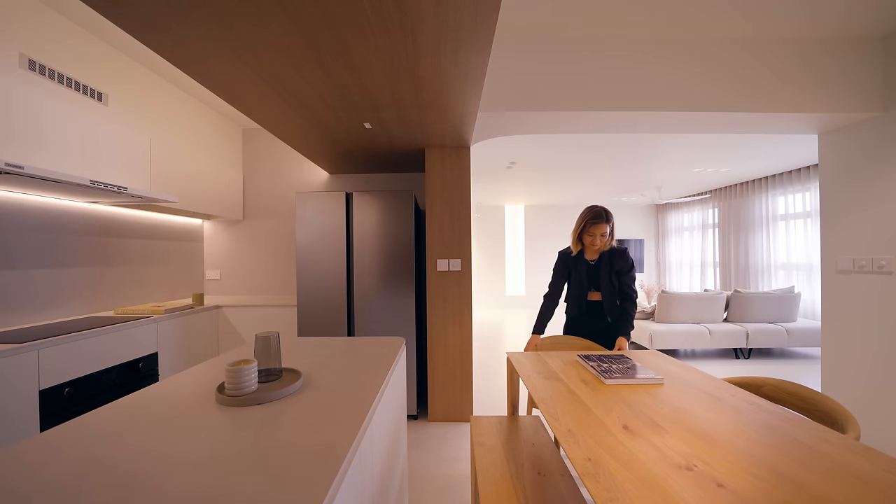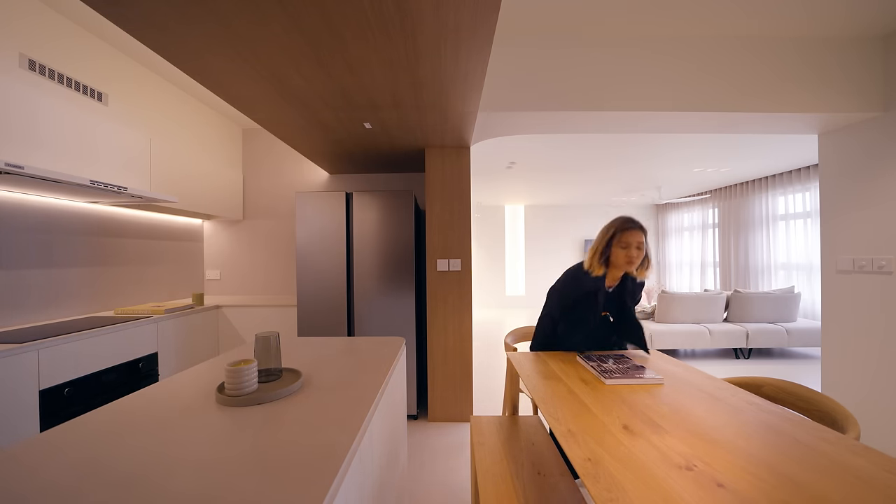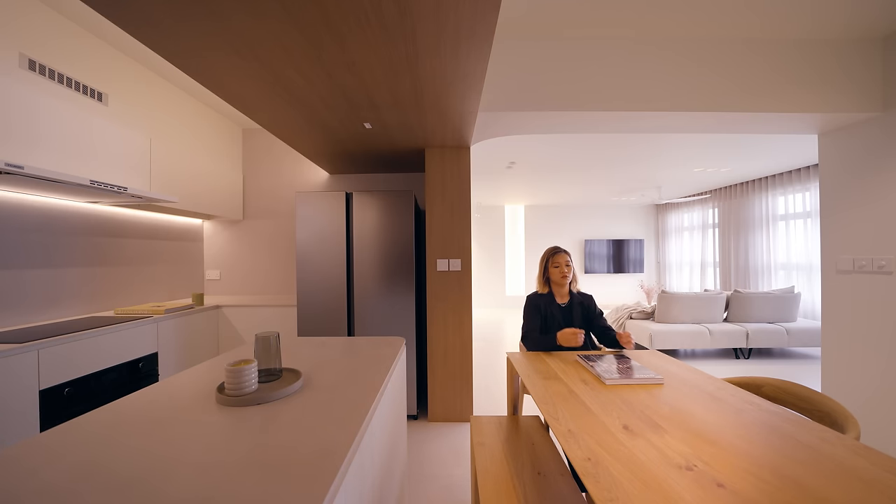The wood touch is further extended into the kitchen with an intentional framework to differentiate between the living spaces and preparation space. The design language actually runs throughout the entire house itself.